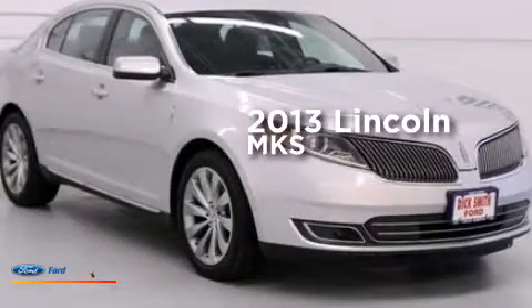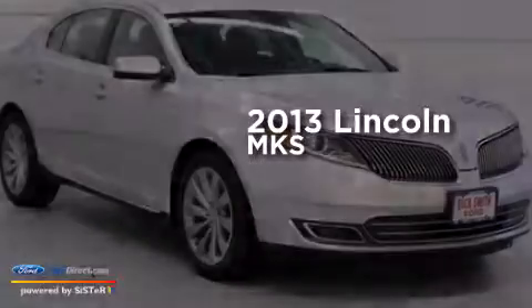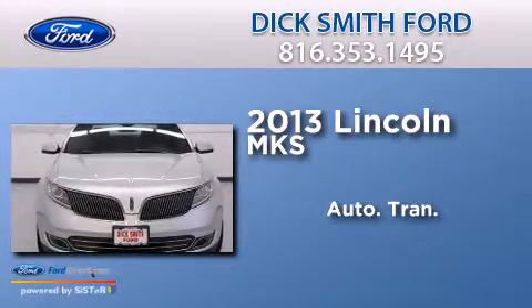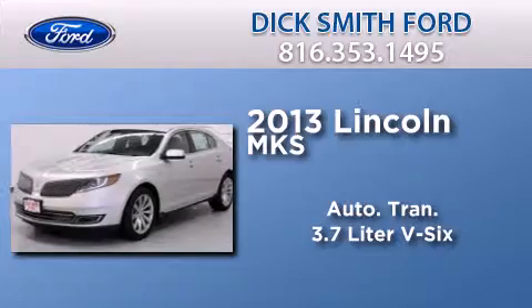This is a 2013 Lincoln MKS. This four-door sedan has an automatic transmission and a 3.7 liter V6.